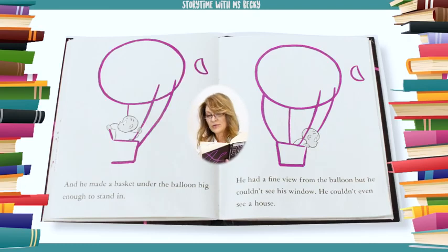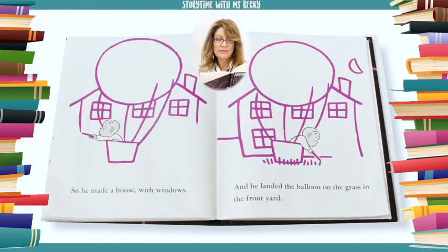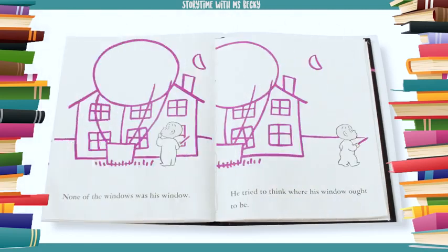He couldn't even see a house. So he made a house with windows. And he landed the balloon on the grass in the front yard.